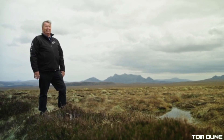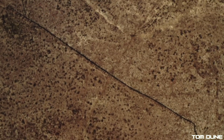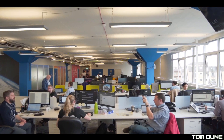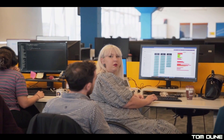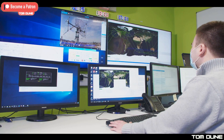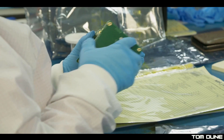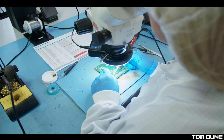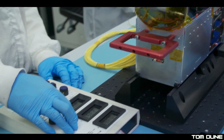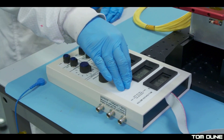Staying in Scotland, somewhat — AAC Clydespace, the satellite manufacturer based in Glasgow, announced last year a joint project between Saab and Orbcom under a joint banner called AOS, and they've given us a bit more information about what that partnership is doing. They are going to be building the Ymir-1 satellite.